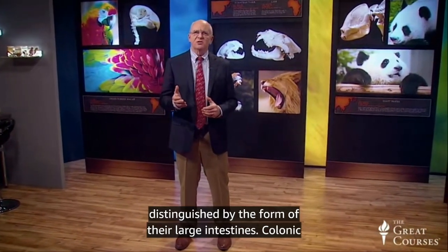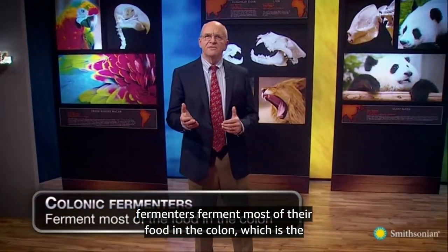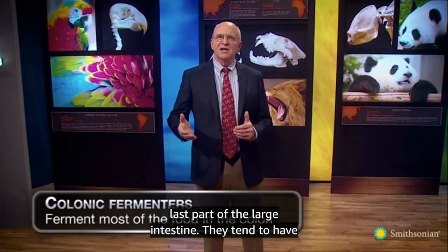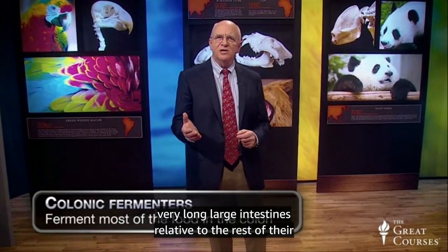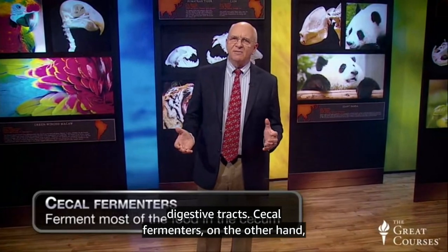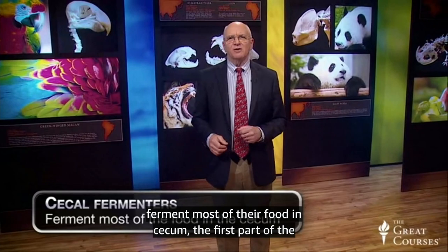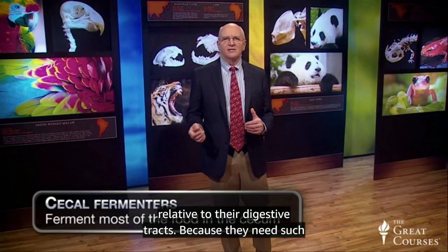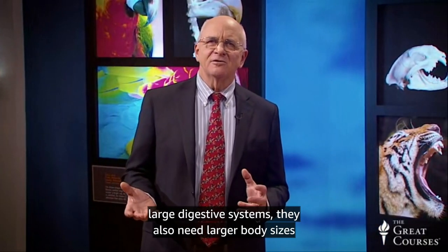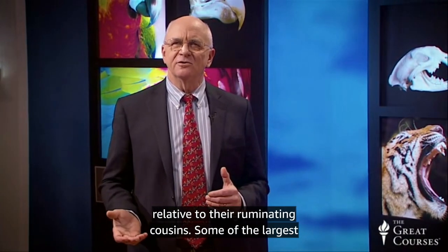There are two basic types of hindgut fermenters, which are distinguished by the form of their large intestines. Colonic fermenters ferment most of their food in the colon, which is the last part of the large intestine, and tend to have very long, large intestines relative to the rest of their digestive tracts. Cecal fermenters, on the other hand, ferment most of their food in the cecum, the first part of the large intestine, and have proportionately large cecums relative to their digestive tracts. Because they need such large digestive systems, they also need larger body sizes relative to their ruminating cousins.